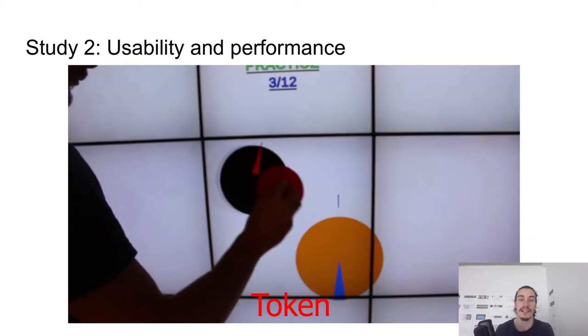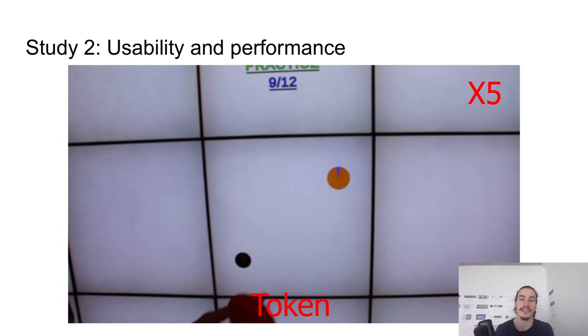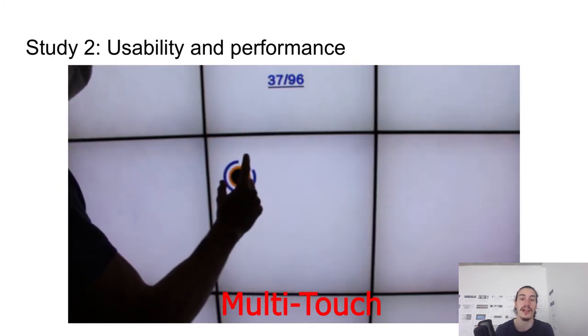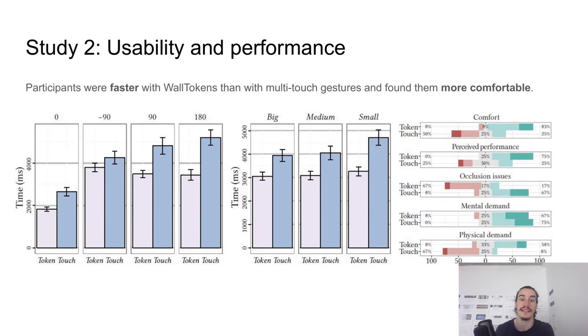Our second study is more interesting as it focuses on how usable wall tokens are in comparison with freehand multi-touch gestures. Volunteers performed docking tasks using either wall token manipulation or multi-touch gestures. Participants had to manipulate a virtual object to make its position and orientation match that of a target placeholder. We measured the time to complete the task, the number of clutch actions, and the object position and orientation at the end of each trial. Overall, participants were faster with wall tokens than with by-hand gestures. Even though participants found that the tokens caused more occlusion, especially on small targets, they also generally found them more comfortable than touch gestures.